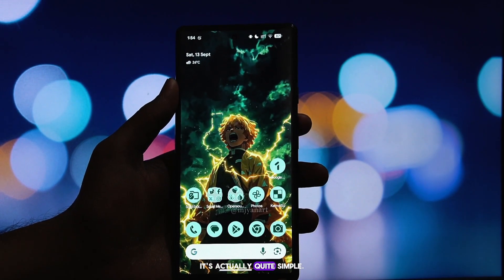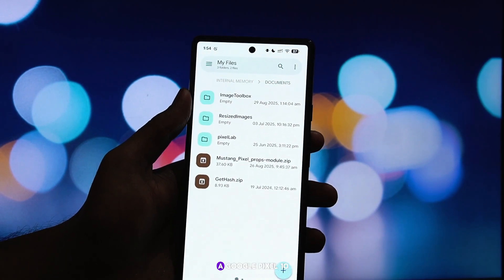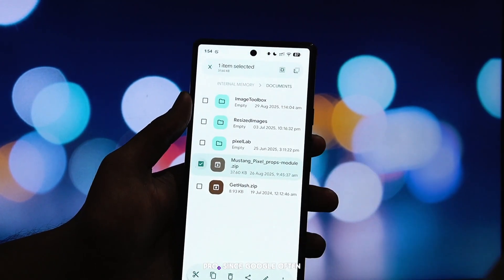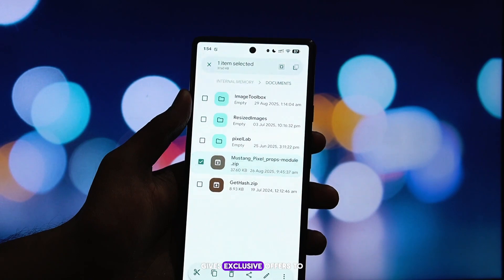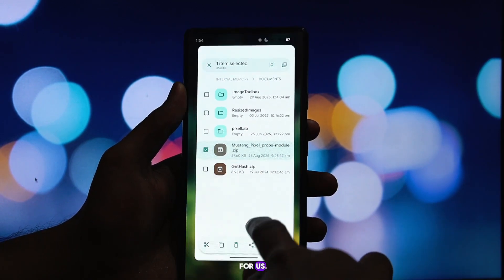So how does this work? It's actually quite simple. We are going to make our phone identify itself as a Google Pixel 10 Pro. Since Google often gives exclusive offers to its new Pixel devices, this trick unlocks the trial for us.